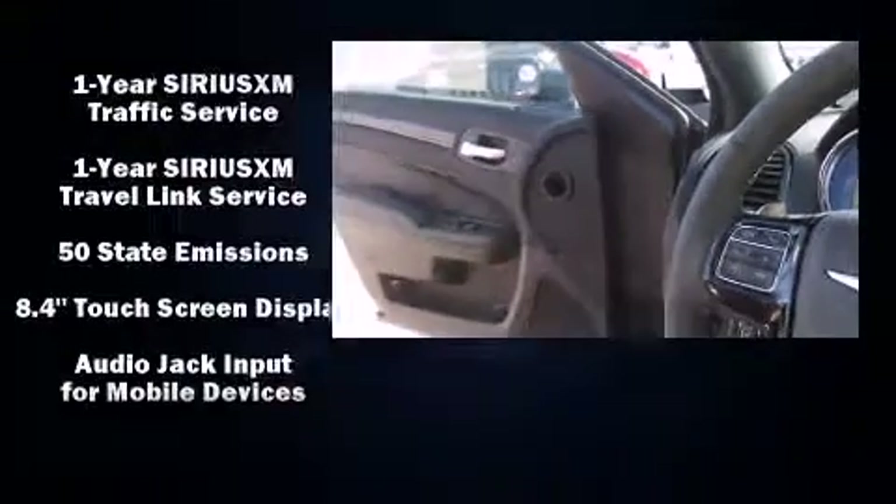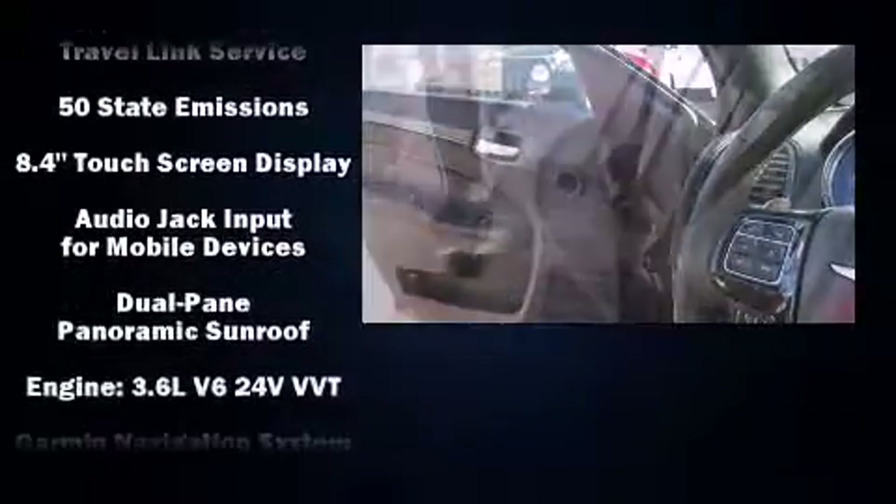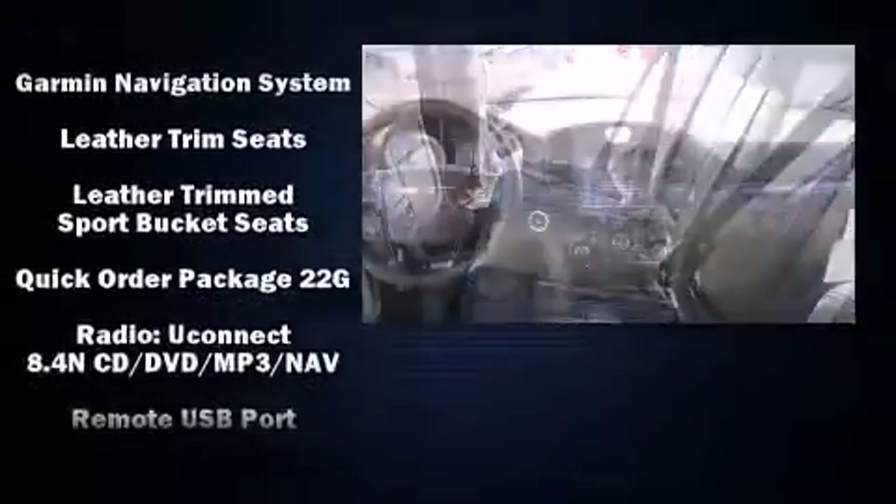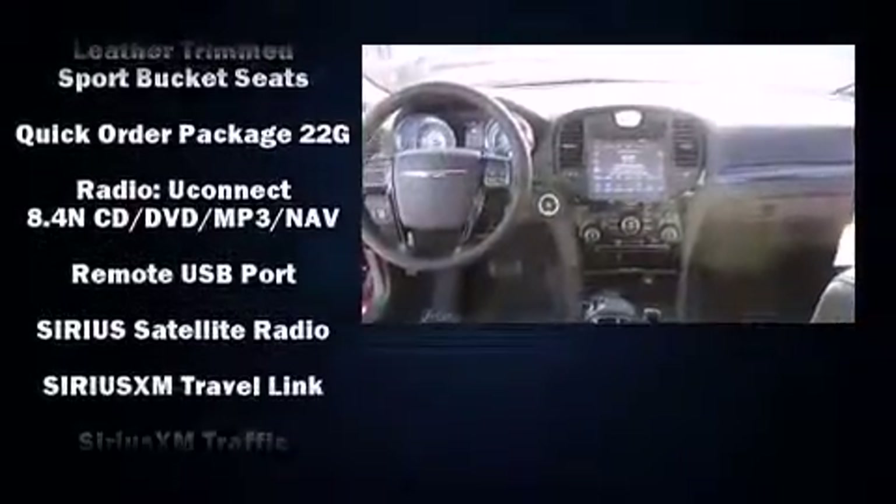Chrysler ensures the safety and security of its passengers with equipment such as head curtain airbags, a security system, and four-wheel disc brakes with ABS.